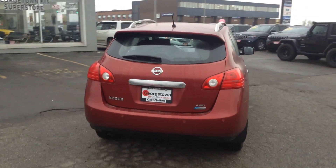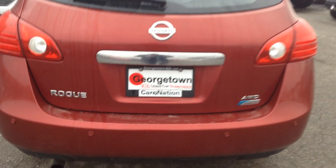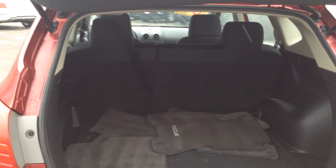This beautiful vehicle comes standard with some great features such as all-wheel drive, backup sensors, large cabin interior including some great cargo room. The seats fold down on the 60-40 split for some more storage room.